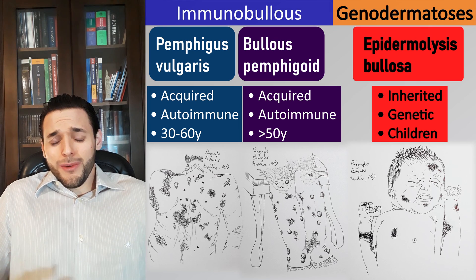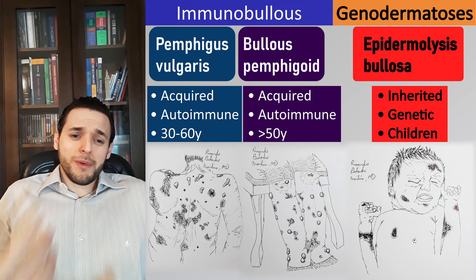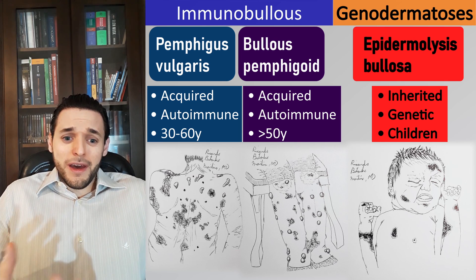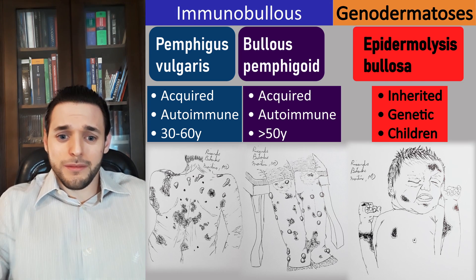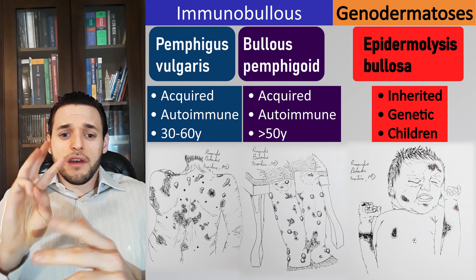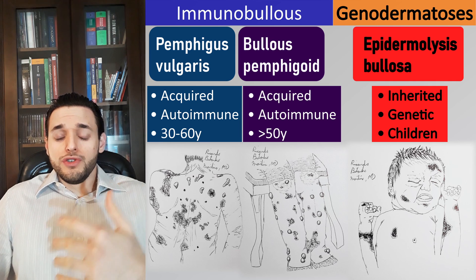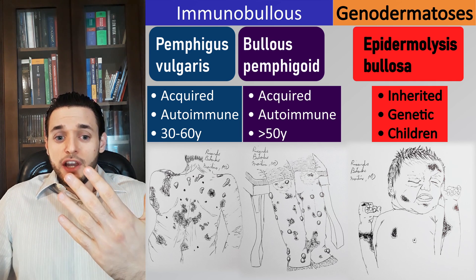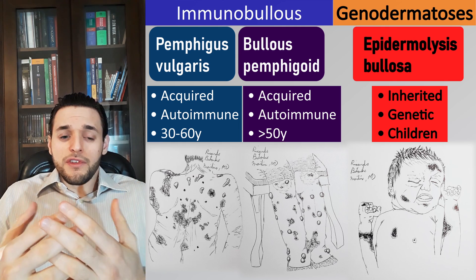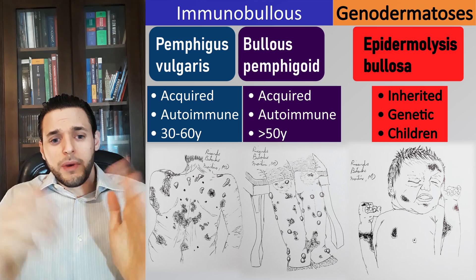If a child comes to you with multiple recurring vesicles and erosions, you are going to suspect a genetic cause with onset at birth or childhood, such as epidermolysis bullosa. You wouldn't consider pemphigus vulgaris for a child, because it's a disease of older adults. Pemphigus vulgaris is found most often in patients between 30 and 60 years old, while bullous pemphigoid usually presents in people over 50 and typically over 80.